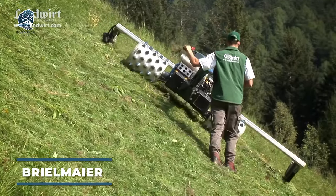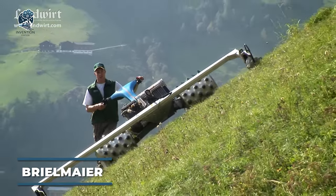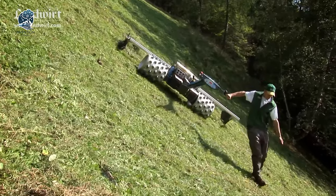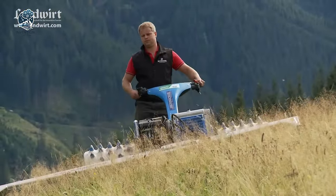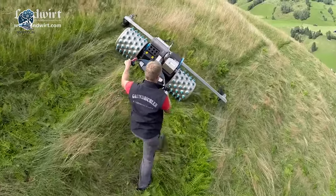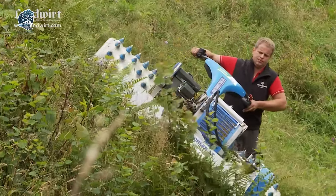Enter the Breelmeyer 29, a specialized mower engineered for cutting grass and vegetation in challenging and hard-to-reach areas. This powerhouse is tailor-made to tackle tough terrain and extreme conditions, rendering it an ideal tool for a range of agricultural and commercial applications. Boasting a robust steel frame and a powerful engine, the Breelmeyer 29 delivers ample power and durability.